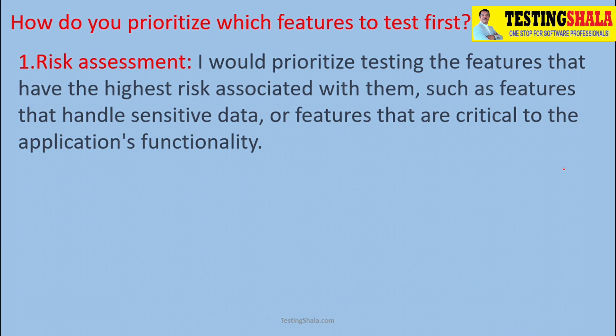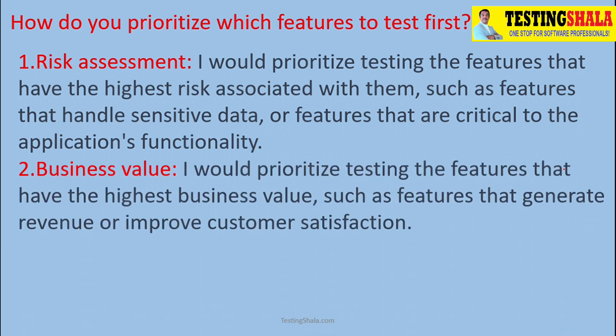The second criterion is we should also see what value the feature is bringing to the business. If that feature has a higher business value, definitely we should pick up those tests because that would generate higher business value, higher return on investment for the customer, and help us get more customer satisfaction as well.